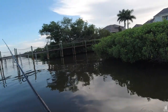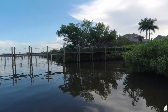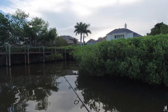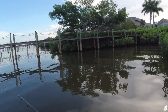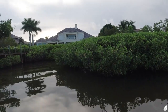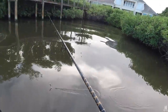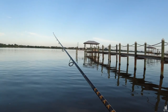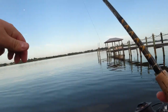One mistake a lot of people make is casting too far from the trees when fishing mangroves. You really want to skip it or put it as close to the base as possible — almost up on land. Fish like to sit right under the mangroves. If you're 10 feet off the trees, fish are not going to come out to get it. They want it right in their zone, right where they can get it easily and stay in the structure. Just a tip — now we're going to make a little run.